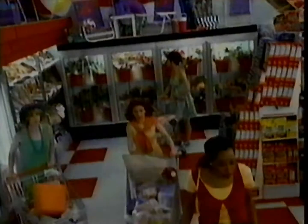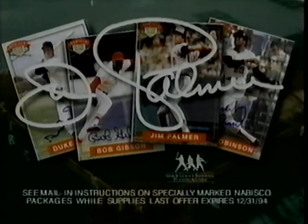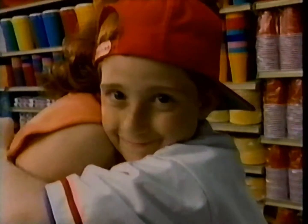What's new under the Nabisco roof today? Attention moms — get baseball cards signed by Hall of Famers. Real autographs. Look under the Nabisco roof in the Cookie Cracker aisle. They'll thank you. And how often does that happen?